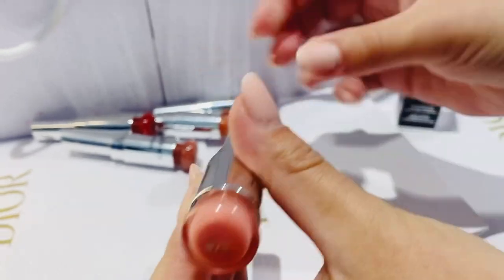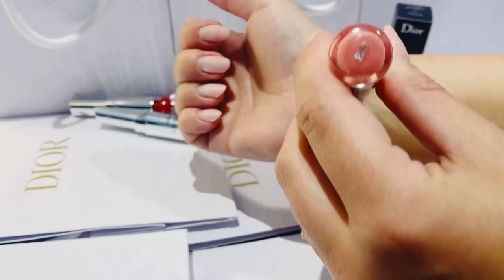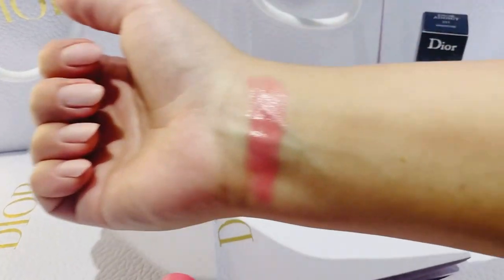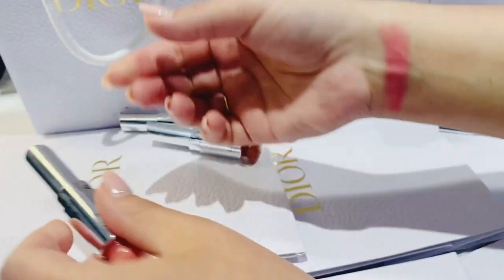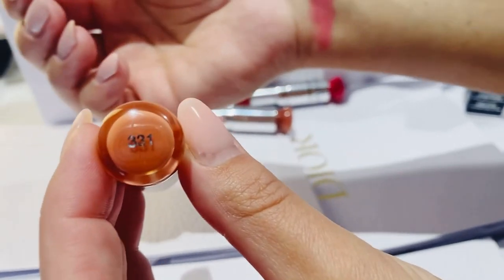First one is 373 Rose Celestial — beautiful pinky, dewy, moisturizing. It hydrates the lips for 24 hours and it's so nice and dewy. Beautiful color for the summer and spring, absolutely lovely. One of my favorites.